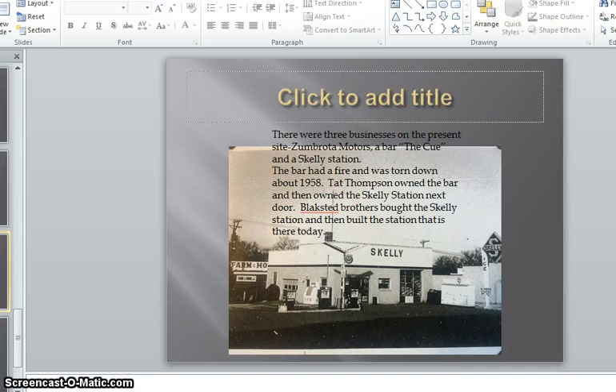There were three businesses located on that corner in recent history: Zumbrota Motors, the bar called The Cue, and the Skelly Station. The bar had a fire and burned down in 1958. Tatt Thompson owned the building and later the Skelly Station next door. The Blockstead Brothers later bought this property and built the station on this site.